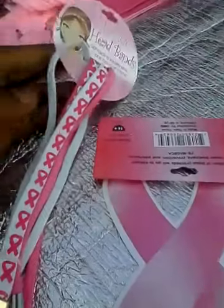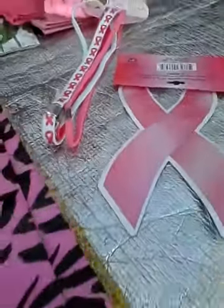Now from Five Below, the only thing I got was these shoelaces — they have faith and hope on them. I got this pink magnetic ribbon as well as these elastic headbands.